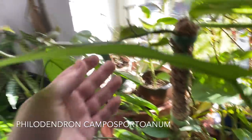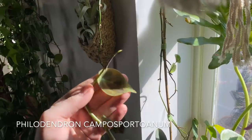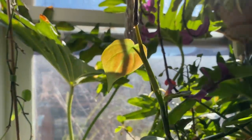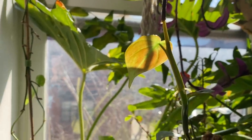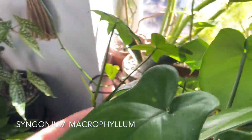This is a Philodendron Campos-portoi. It's got some really nice leaves that remind me of a Philodendron micans — it has some really nice red blushing to it. And down here is the Syngonium macrophyllum — this is the plain green version. I just think it doesn't have that oomph that the chiapense has. The chiapense's leaves are thicker and bigger, and it's just a more robust plant — just personal preference.